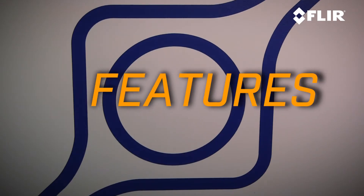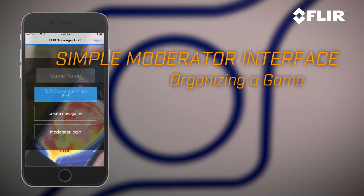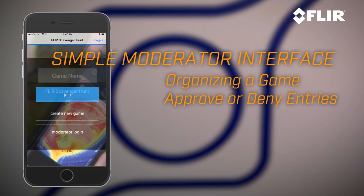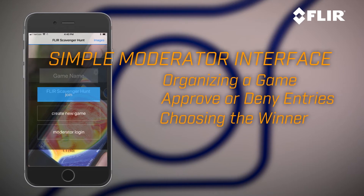A few of the great features of this app: it has a very simple moderator interface for setting up a scavenger hunt. You can create the tasks that have to be completed. You can approve them or deny them online, and then you can determine the winner by whoever gets the most correct answers in the time allowed.